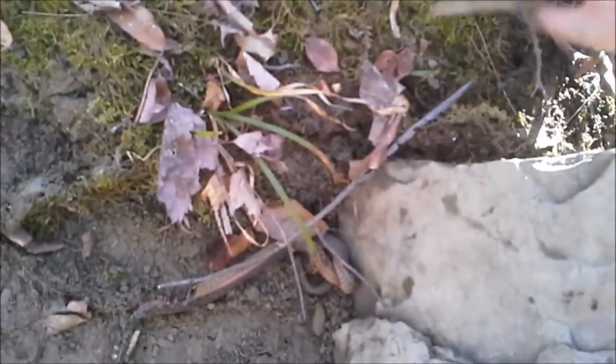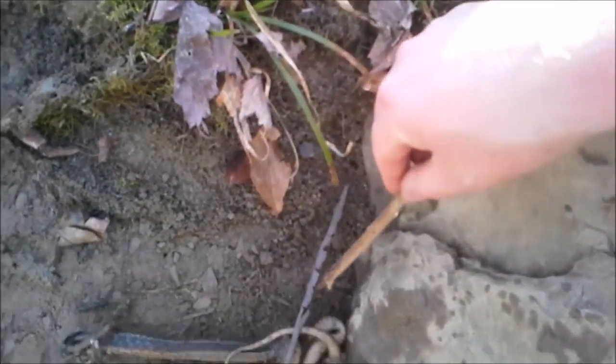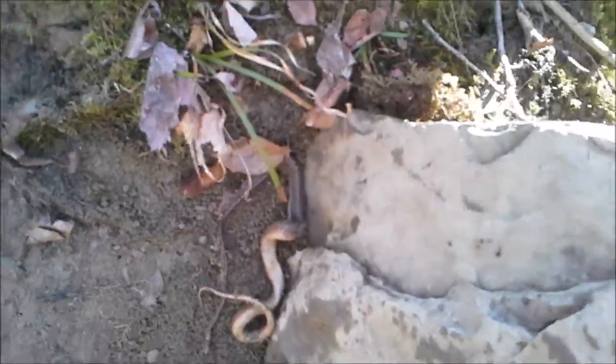Well, it would have been a nice snake if it wasn't dead and half eaten — decent sized garter snake. Yeah, well, you know, that's the food chain.